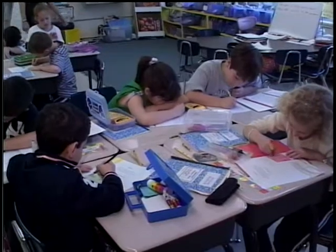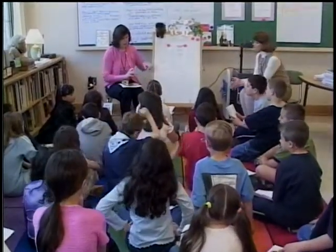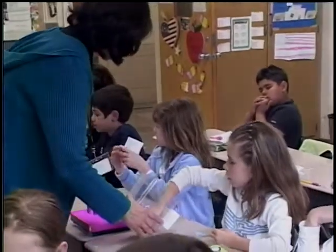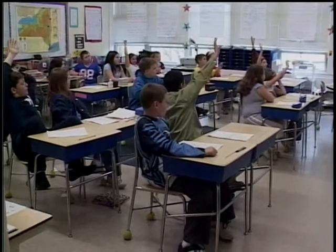Your child's classroom is the academic core of all of our programs at Columbus. Each classroom is led by an exemplary teacher, supported by a variety of collaborating teachers and professionals.